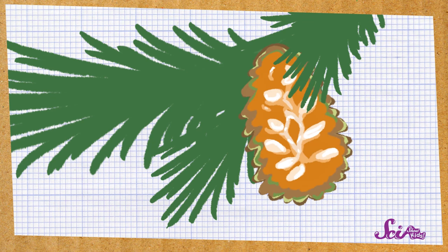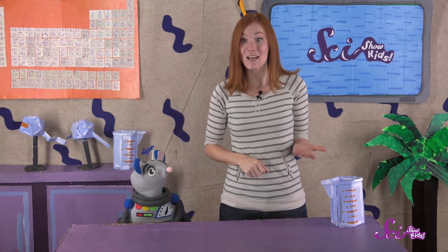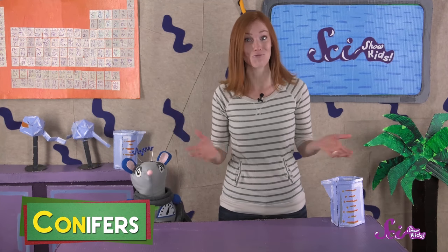These seeds are a tasty snack for animals like squirrels, chipmunks, and birds. And evergreens that have cones also have a special name — this group of plants is called conifers. The name has the word cone right in it.